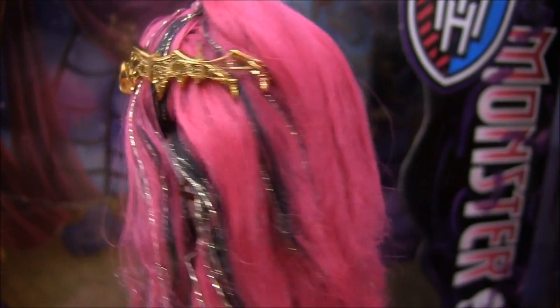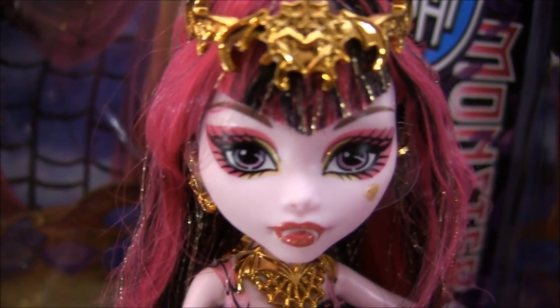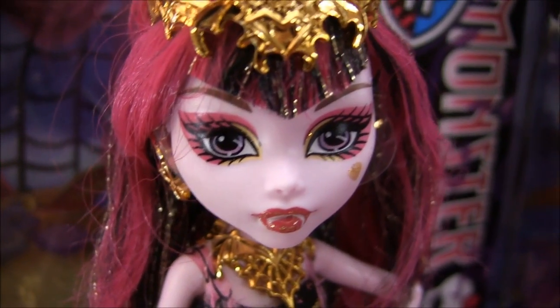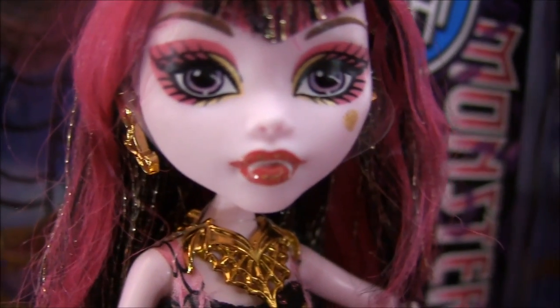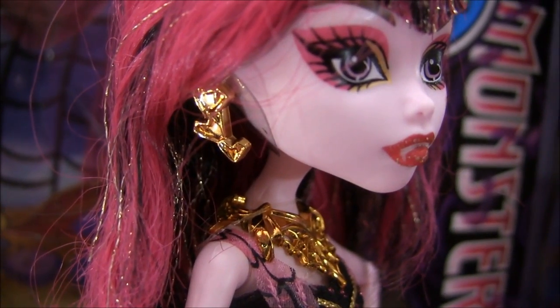I'll show you that 360 turn. Her makeup is pink eyeshadow with gold, and pink lips with gold sparkles. And her earrings are really nice too.